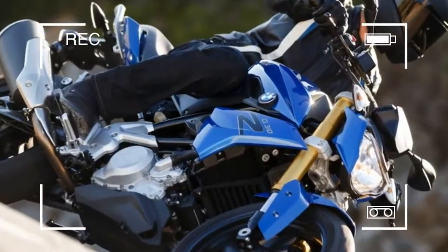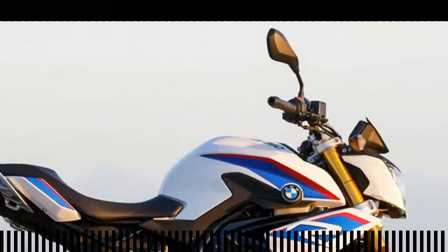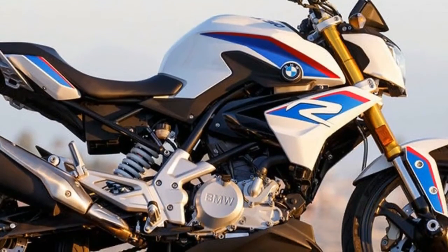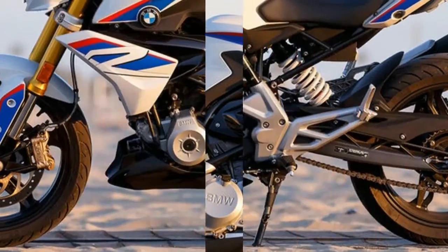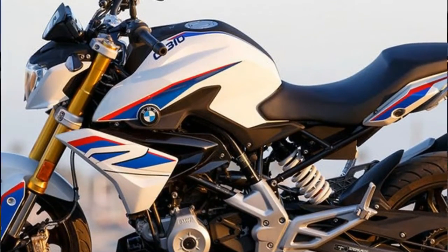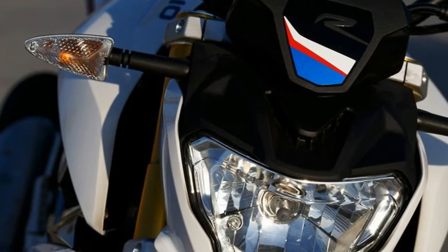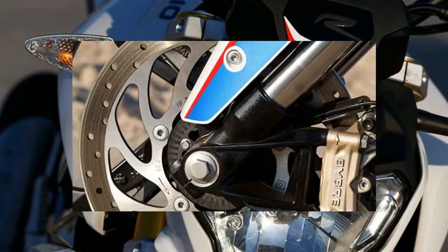A bike with such good performance and handling deserves equally good brakes, and BMW once again delivered. The G310R is fitted with stainless steel brake lines, a big 300mm disc up front squeezed by a four-piston caliper, and a 240mm disc in back fitted with a two-piston caliper. BMW two-channel ABS is standard.